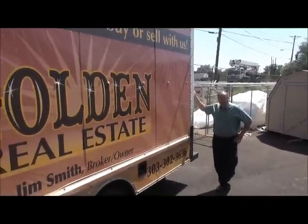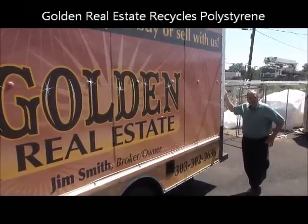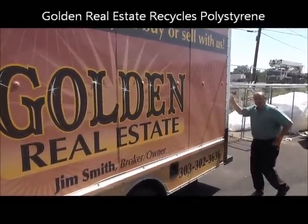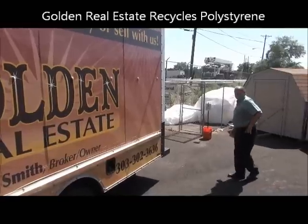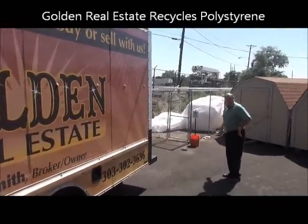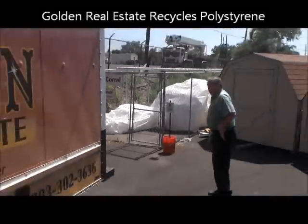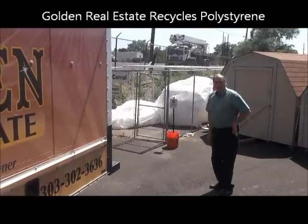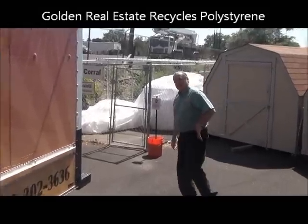Today I'm going to take a truckload of styrofoam, or what's really called polystyrene, to the factory for recycling. If you look back here you can see my styrofoam corral is almost filled. I've got about four or five bags that I'm going to load in here and take to the recycling place. Come along.